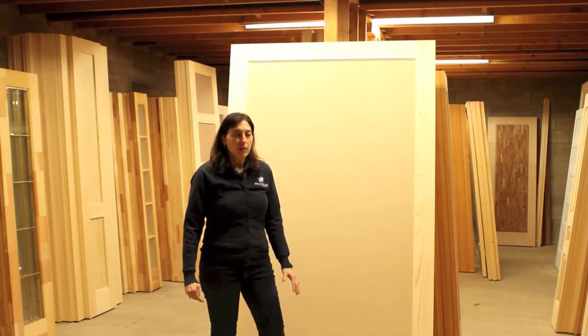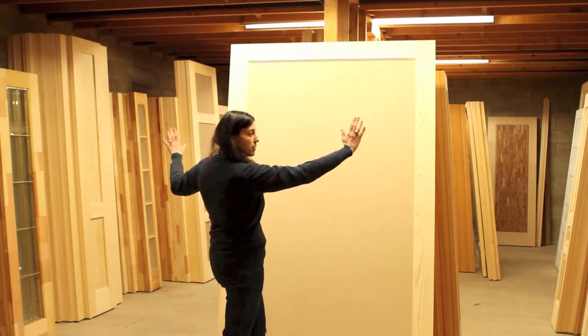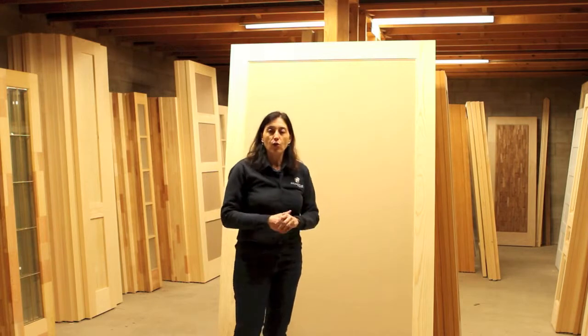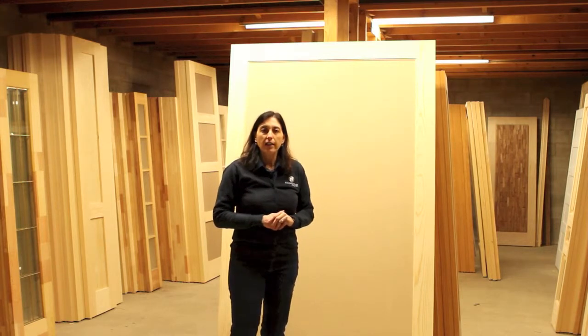Barn doors can either be opened up sliding left to right. They can either stay in view, or they can slide inside a wall, which makes them a pocket door.